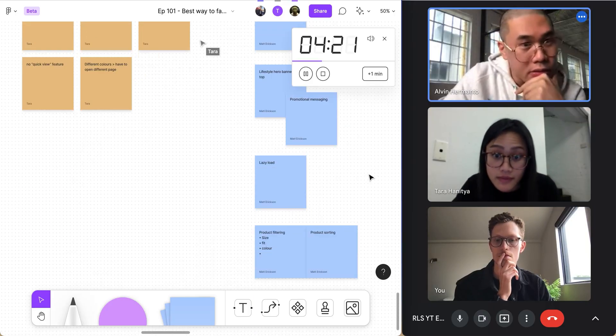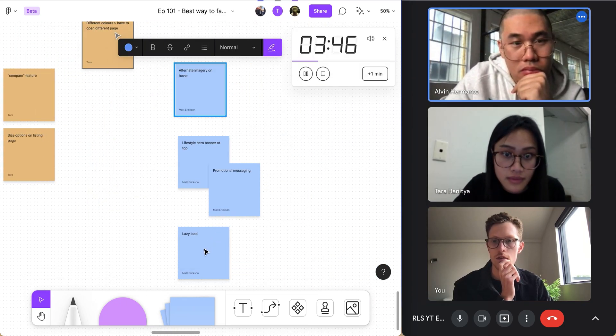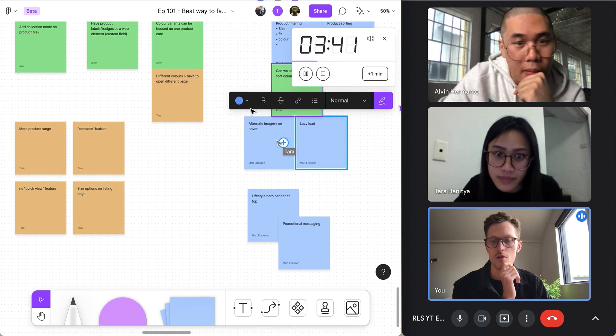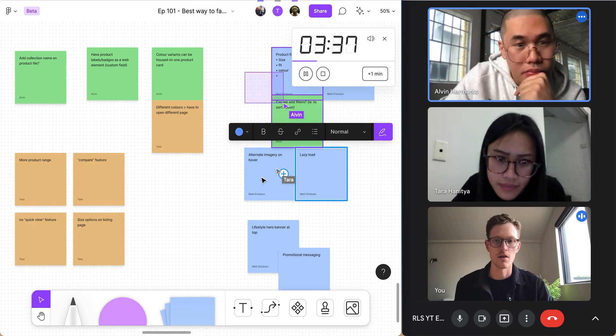Now that we've got all those improvement points, we're grouping items that fall into the same theme or category. Some of these are more technical — for example, lazy load and product sorting can be grouped together. The team spends about a minute organizing the cards by theme.